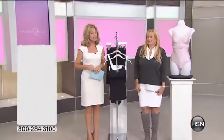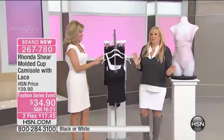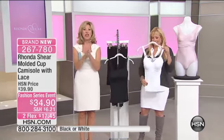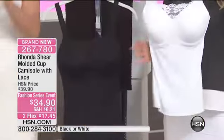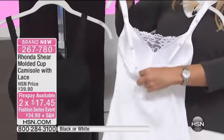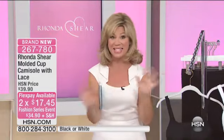We have Rhonda Shearer, our shapewear expert, joining us for this hour. She's peeking — the lace craze is so big right now and I love it. I've always loved it because you feel so feminine and girly in something lace. This is the official launch, never seen before, of the molded cup — this is the camisole with the lace. It's gorgeous. It should be $40, but we have it at $34.90. Right before the show, we were able to get this on two credit card payments. That flex pay goes away at the end of this hour, and there are 1,900 ladies that will own this — and that's it for the year.